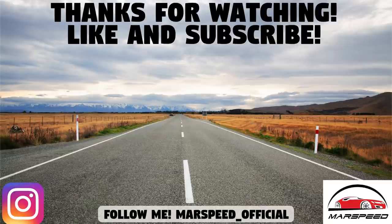Thanks for watching — make sure to like and subscribe for all your Mopar content, and I'll see you guys in the next video.